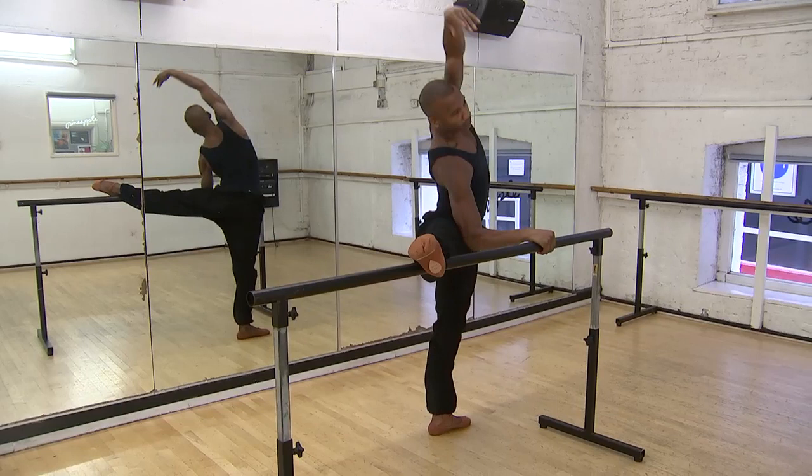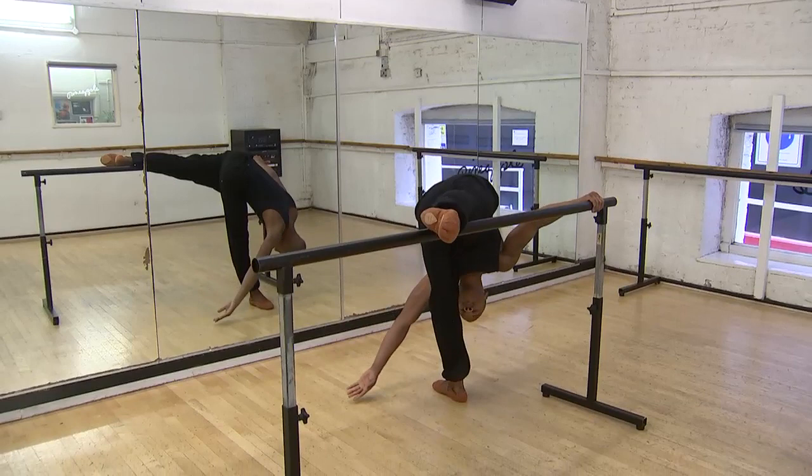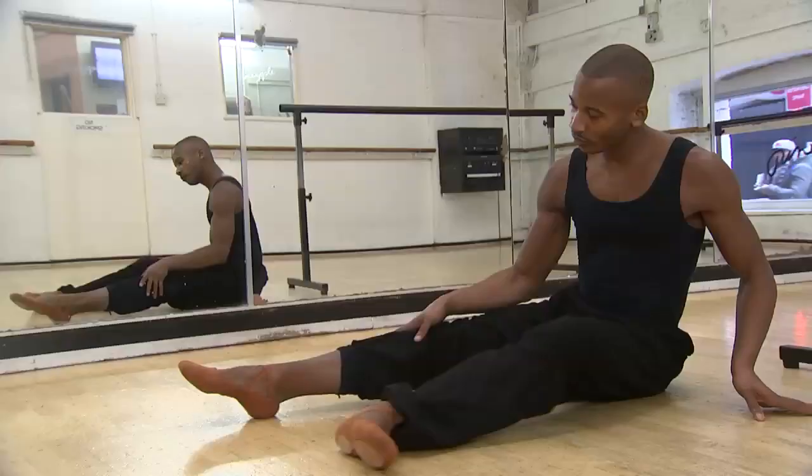Frustrated at wasting valuable warm-up time before shows and the marks left behind when he danced, the ballet star took to social media to vent, leading to a ballet shoe manufacturer to get in touch. We recognised the need for darker flesh tones and there wasn't a shoe readily available off the shelf, so hence we've decided to add it to that style.